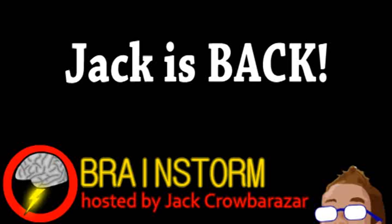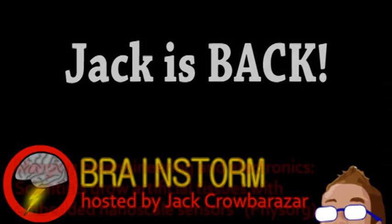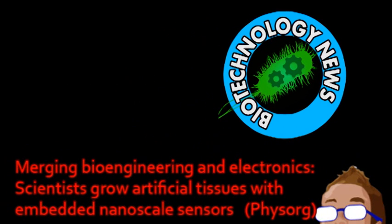Welcome to Brainstorm, where we give you a glimpse into the world of science for this Monday, September 3, 2012. Our top story comes from the world of biotechnology.